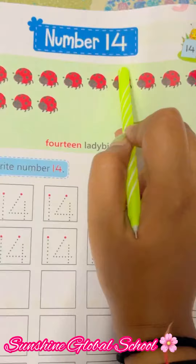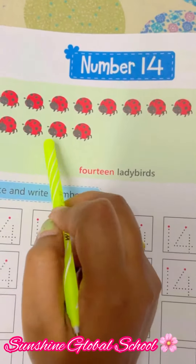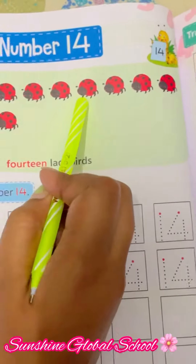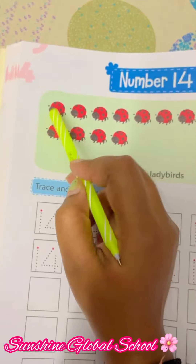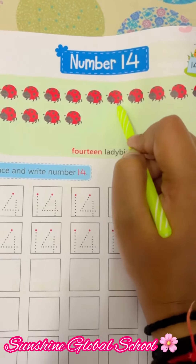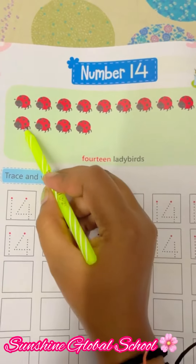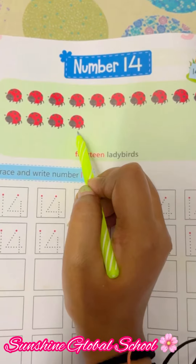The new number is number 14. Now look at here — there are so many cute ladybirds. You have to count them. So let's start: 1, 2, 3, 4, 5, 6, 7, 8, 9, 10, 11, 12, 13, and 14.